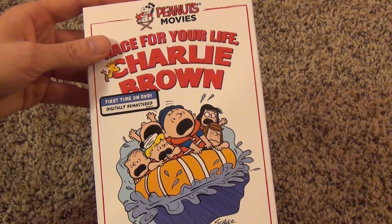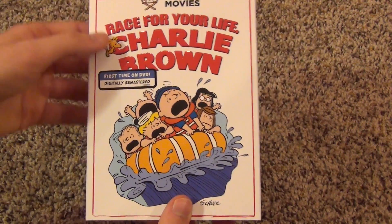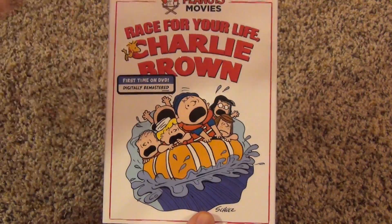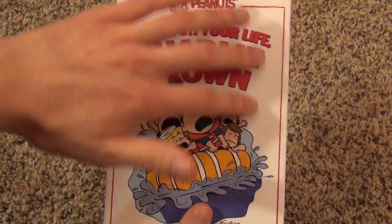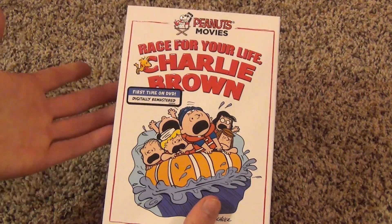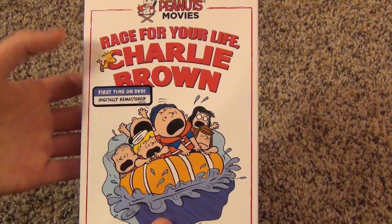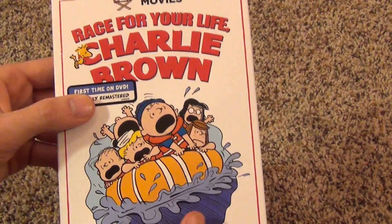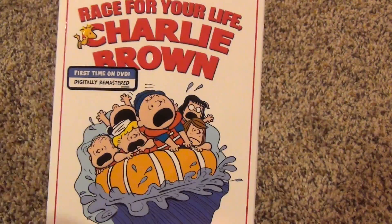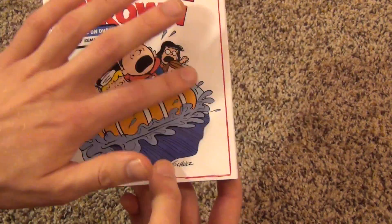I was going to pre-order this on Amazon, and on Amazon they just showed the picture of the case, so that's why I wasn't expecting the slipcover. When I first looked at the picture on Amazon, I liked the artwork on the VHS tape better — it showed the river and the background, instead of just this kind of plain white background. But when I saw the embossed slipcover at Target, I understood why they did it, because you probably wouldn't be able to do that with a very extensive background, and it actually looks really, really nice.